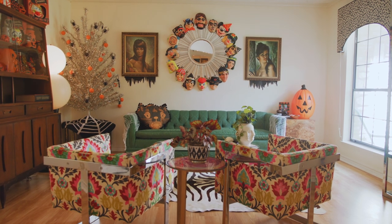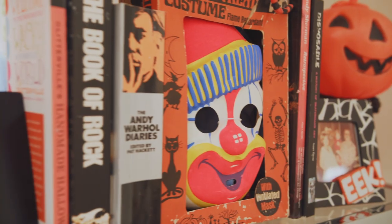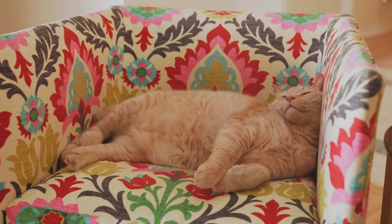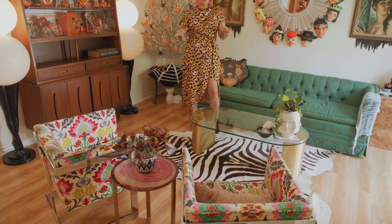This is the first living area that you see when you first walk into my house. Besides the obvious Halloween decorations, all of these things are in here year round. My green couch from Craigslist and then the two really colorful chairs — they were my parents' in the 70s, but I had them recovered.